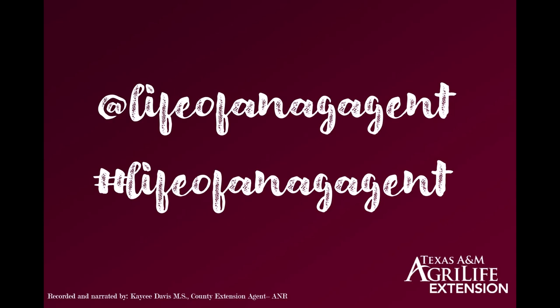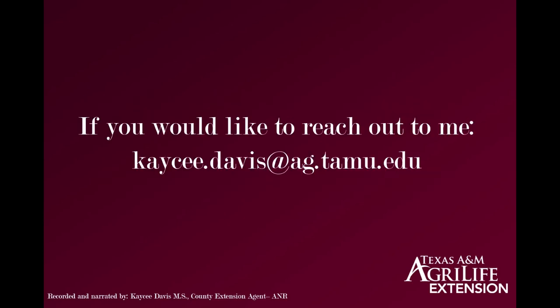Howdy, my name is Casey Davis. I'm a County Extension Agent for Ag and Natural Resources in East Texas. I've been an agent for nearly four years now, and since this is my first video, let me give you a little history about myself. I grew up raising commercial cattle and horses with my family in East Texas. I went to college for animal science, specifically animal breeding and genetics, and I was blessed enough to find a career combining the two things I love most: cattle and education.